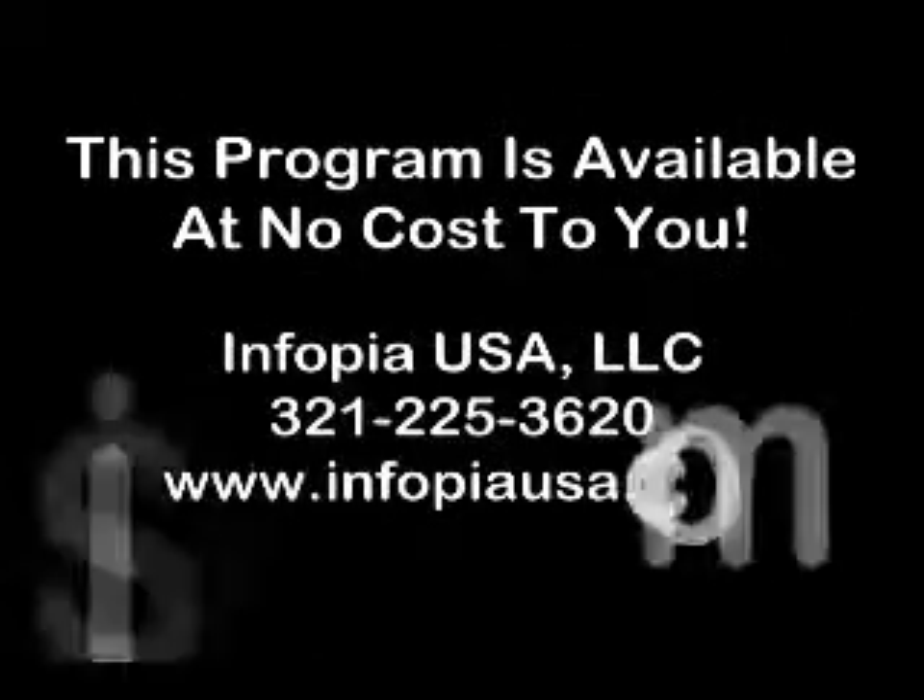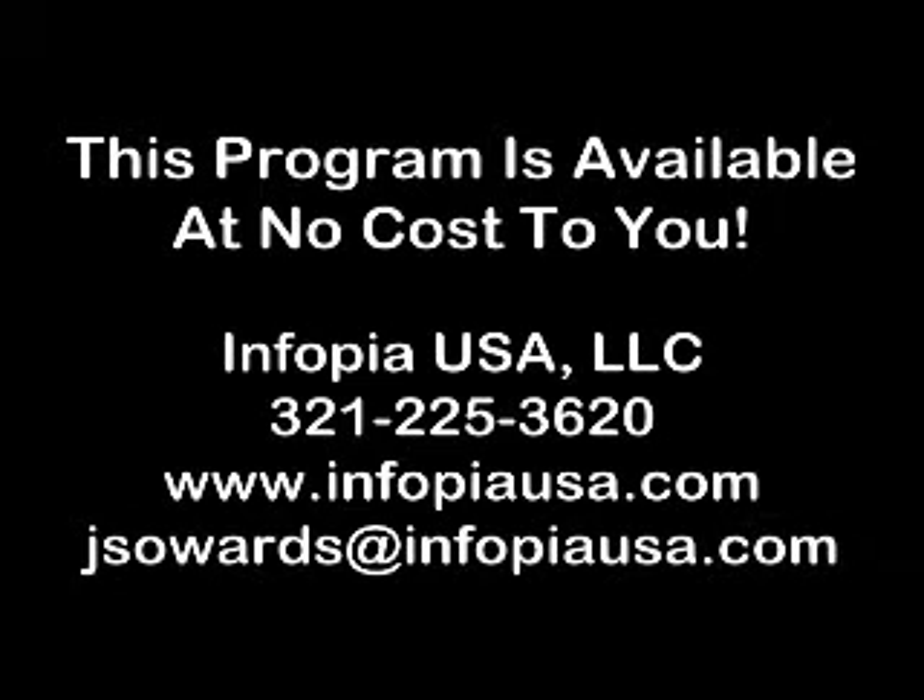Please contact us directly at Inphopia USA. The phone number is 321-225-3620, or online at www.inphopiaUSA.com, or you can contact me directly at jsowards.